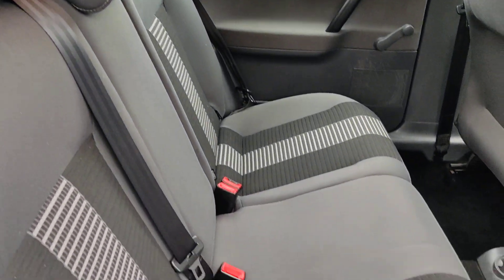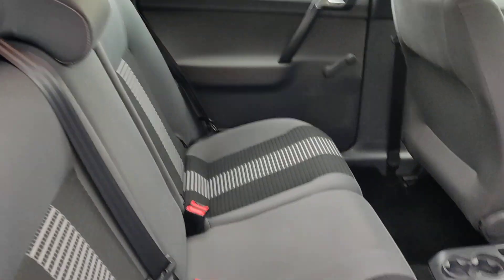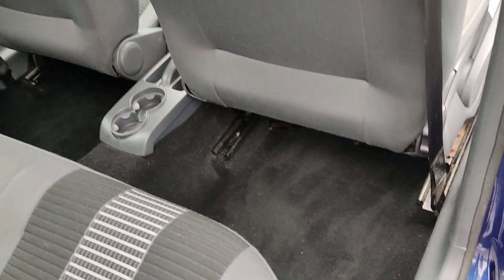Nice and clean rear seats with ISOFIX on both side seats. Clean flooring, ceiling, and rear passenger shelf.